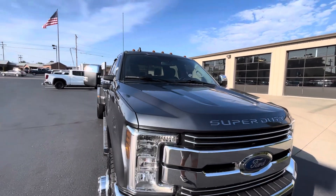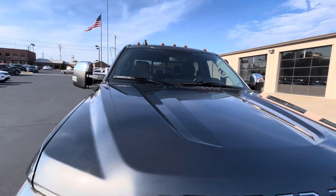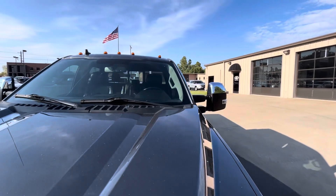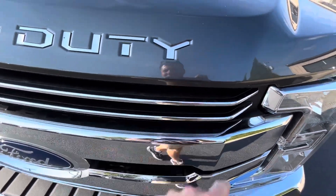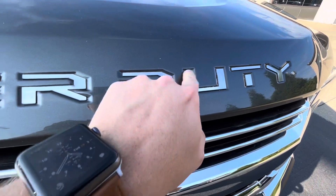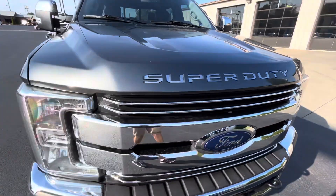Starting here on the front, looking for any hail damage or any scratches here on the hood, and I do not see much to point out. There is mild dust and very small little pecks from rocks flying up and hitting it — just normal road wear, but nothing major.